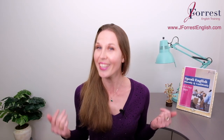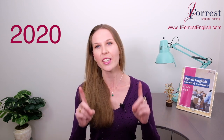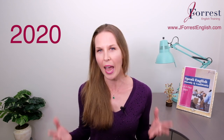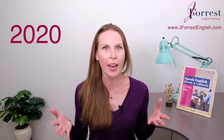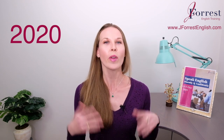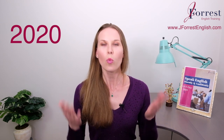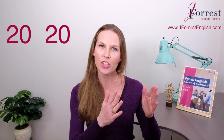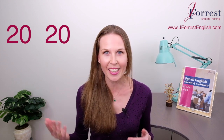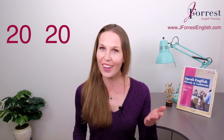Do you know how to pronounce the year 2020? Well, I just gave you the answer, didn't I? But we're really going to talk about how to say years in English, because there are different patterns and we use different patterns for different categories of year. Now for this year 2020, we have two options. We pronounce both sets of digits individually, so I say 2020. You try: 2020. The year 2020.